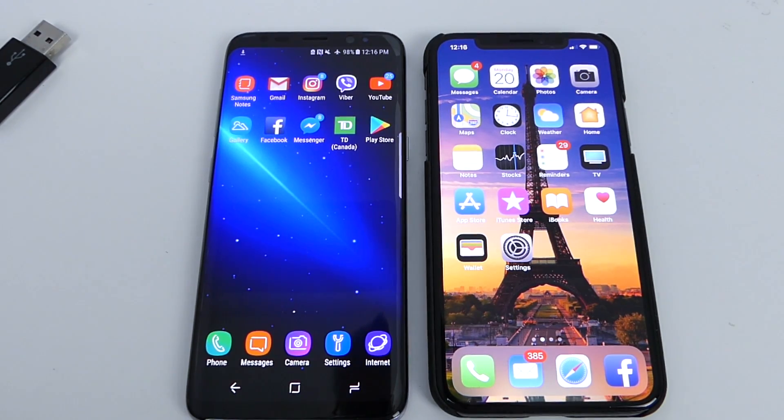Hey, how's it going guys? TechNotice here and today we're gonna have another shootout of the Samsung Galaxy S8 versus the iPhone X's display.